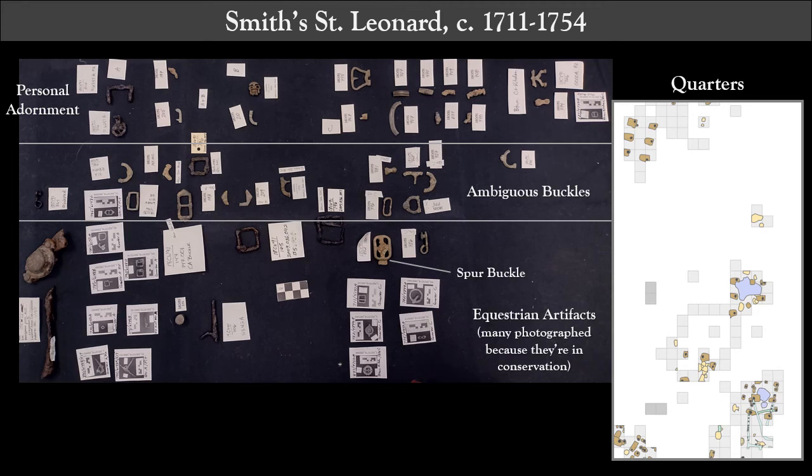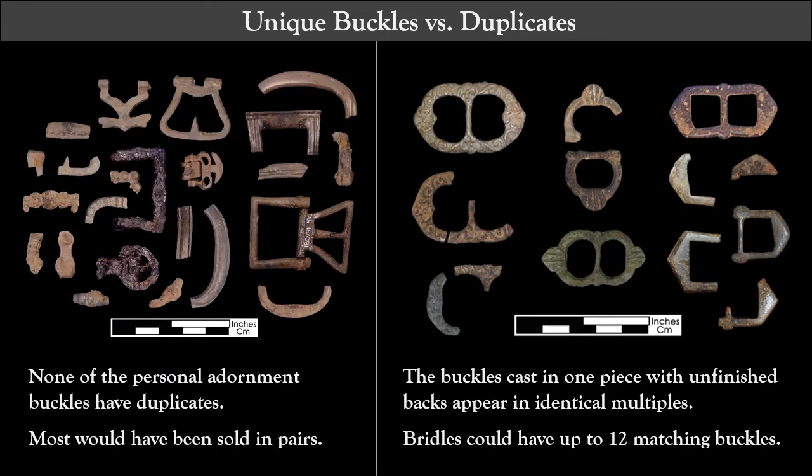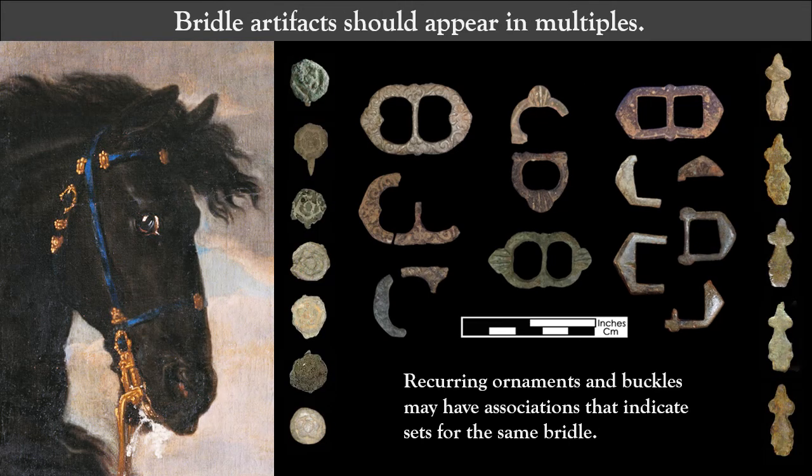I need to apply similar assemblage studies to more sites. Looking at the whole Smith-St. Leonard buckle assemblage — 95 buckles and counting — another characteristic emerges as common to the personal adornment buckles: each one is unique. There are stylistic similarities among them, but no exact matches. This makes sense for buckles that generally sold in pairs in a wide variety of patterns. By contrast, bridles could have up to 12 identical buckles, increasing the chance of finding multiples. At Smith-St. Leonard, plain trapezoids, floral molded buckles, and frames with shell-shaped knobs recur. My working interpretation is therefore that these buckles were originally made for horses and not people.